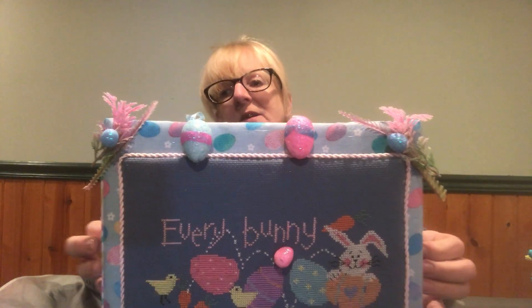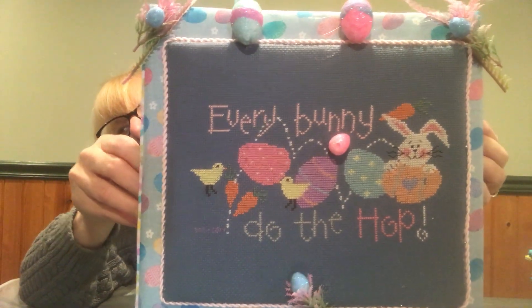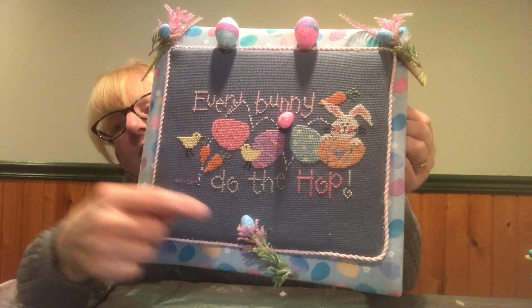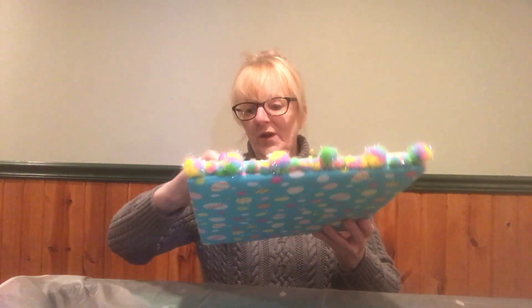Then we have Easter FFOs, and these are all easels. I couldn't stop for Easter — all of these have been sitting around for years. This one is from 2014 — 'Every Bunny Do the Hop.' I found the eggs at the dollar store in little bags, and the flowers I found yesterday at the dollar store. This is the fabric that's behind the cross stitch, and I love the process of picking out all the fabrics. I don't like to overdo the embellishments because I love when you can see and focus on the cross stitch.